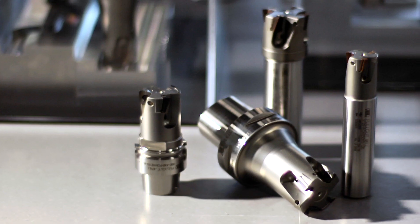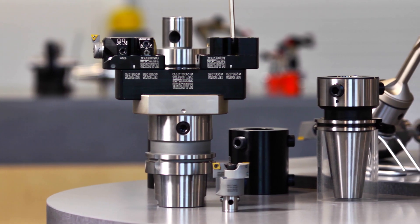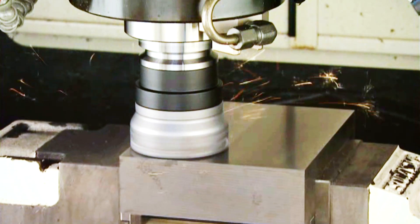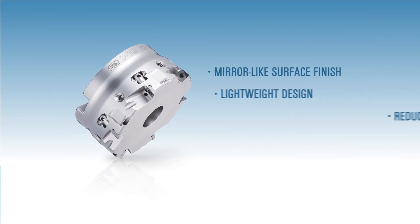It's showtime — time to prove that premium tooling isn't just a luxury, that better indexable cutting tools carve out bigger profits. The Big Daishow Speed Finisher was born to perform. Users can quickly and precisely fine-tune the height of individual cutting inserts to within one micron of each other on this premium face mill for the smoothest surface finishes.